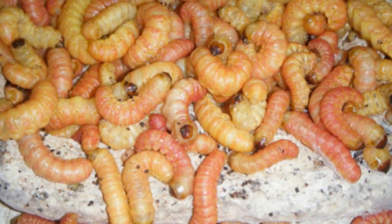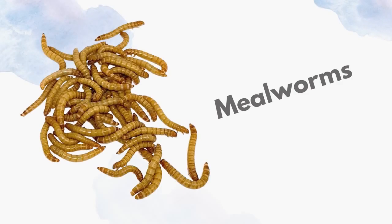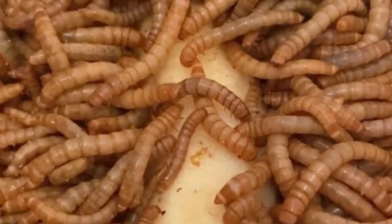Wax worms are soft insects that are easy to digest and well balanced nutrient wise. The only issue with them is that they are very high in fat, which makes them more of a treat than a regular feeder.